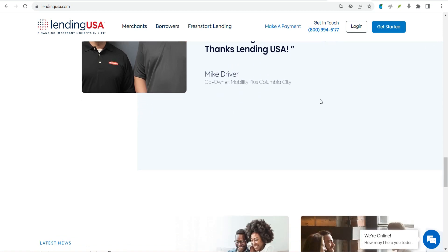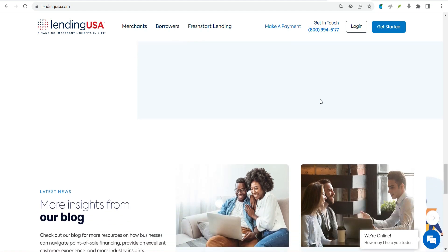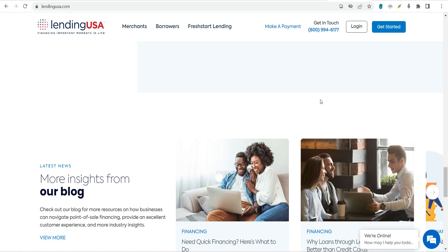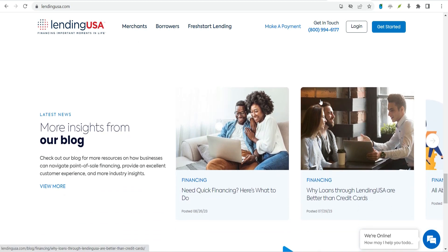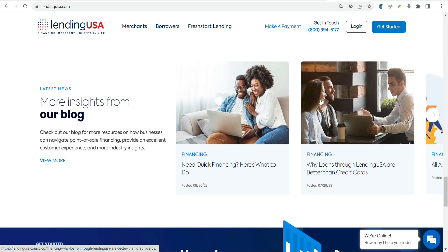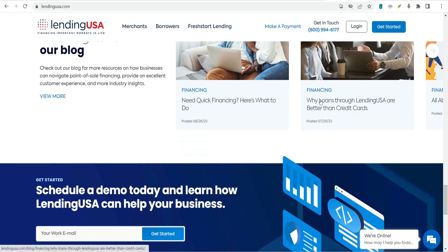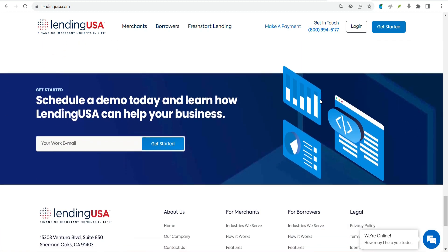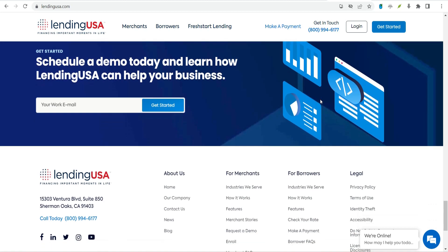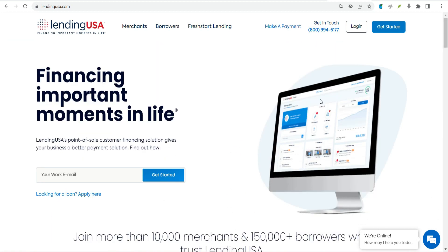What are Lending USA's loan terms, fees, and conditions? Lending USA loans range from $1,000 to $47,500, with some industries maxing out at lower amounts. Loan terms and rates vary by loan purpose and the borrower's creditworthiness. Lending USA does not disclose specific rate and term information. There is an origination fee of up to 8% of the principal loan amount, which may result in an APR of up to 29.99%.